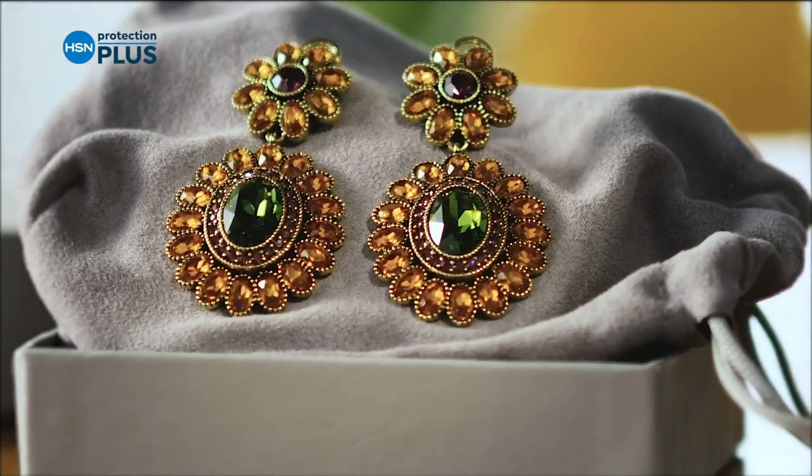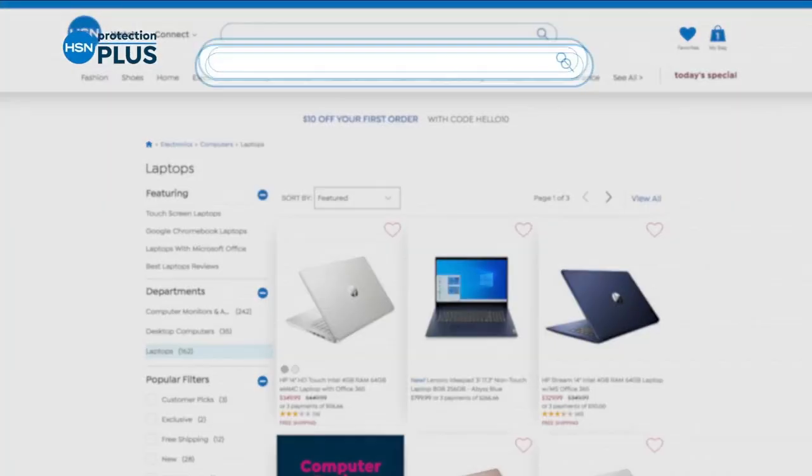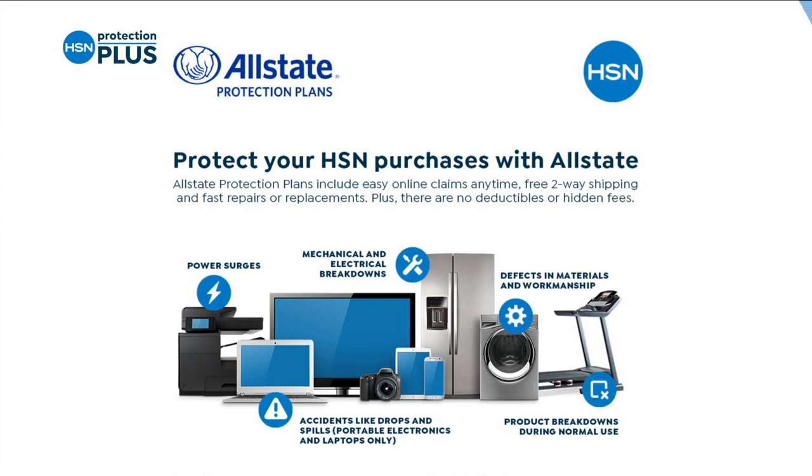Even jewelry can be covered. Shop smart and protect your purchase — it's easy to add when you're checking out. Search Protection Plus at HSN.com for more details.